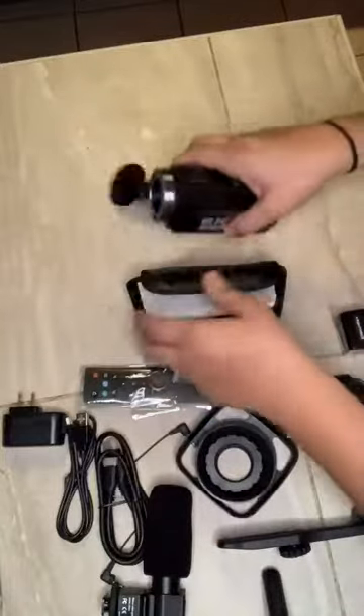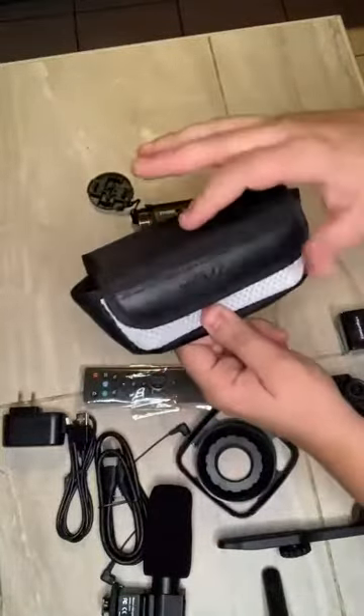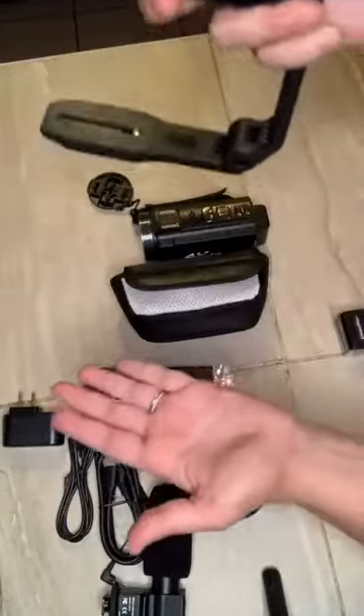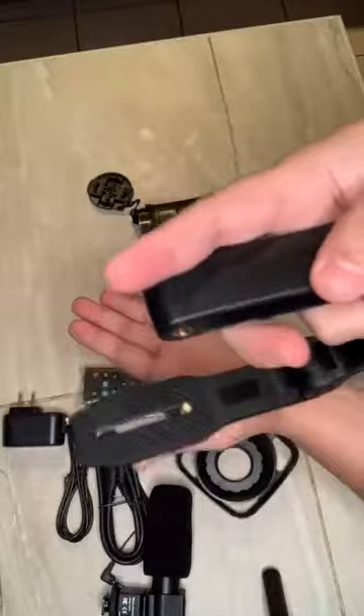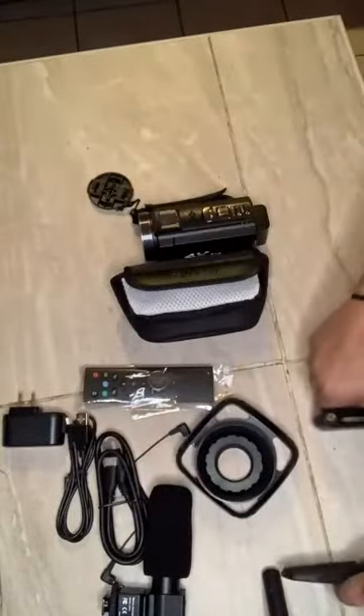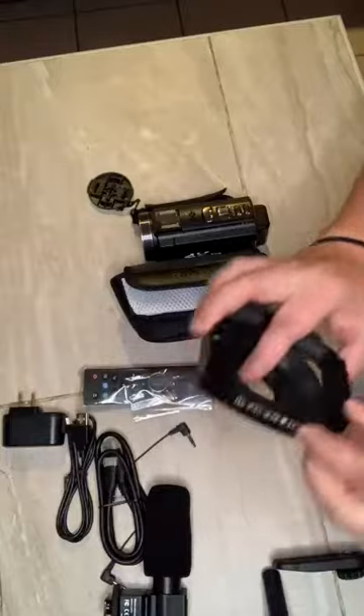Not only is it easy to assemble and the quality is awesome, it also comes with this carrying case to make it super compact. It comes with this camera holder so that when you're videotaping it keeps things extremely steady. I absolutely love this.